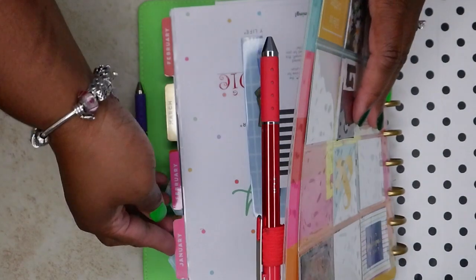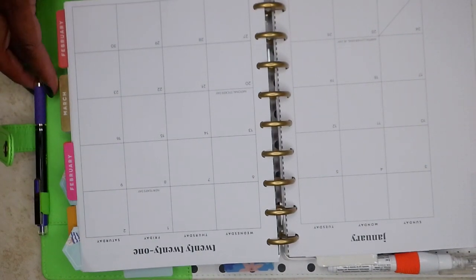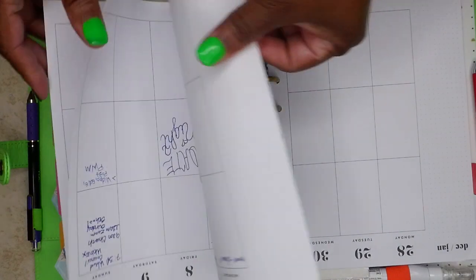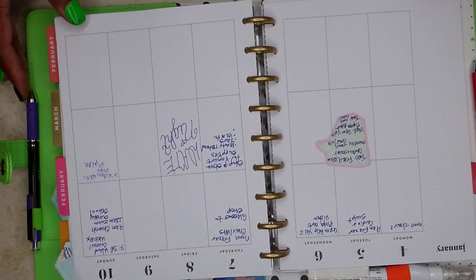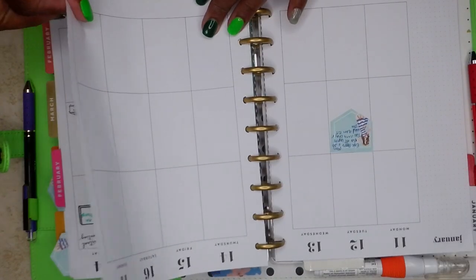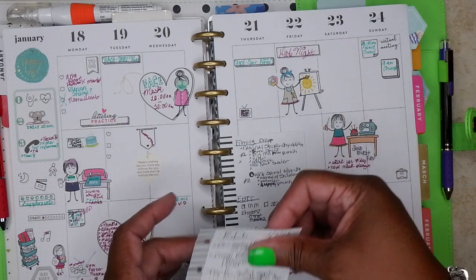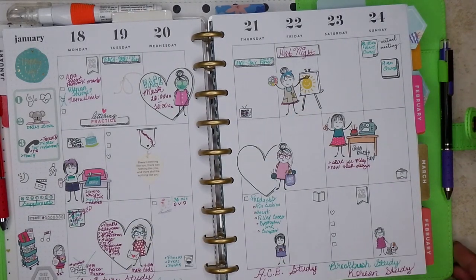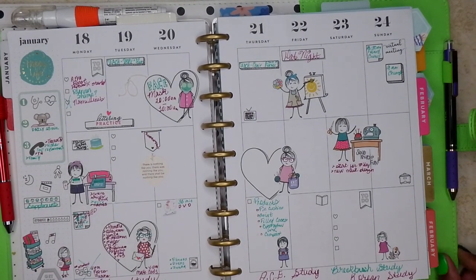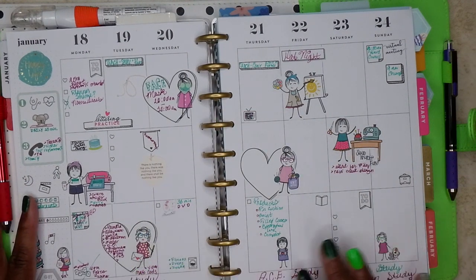Let's go ahead and open this to January. I did not have this planner at the very beginning of January — I think I got it a little later. So you'll see I have nothing in January. I tried to go back and write some stuff in just because I wanted to remember. I did have it by this point, so we'll go ahead and start there with some notes. This is January the 18th through the 24th, and as you can see, I did use it, and I did a little after filling in things.